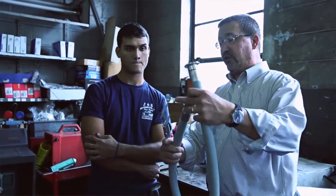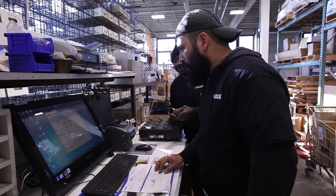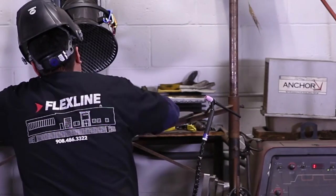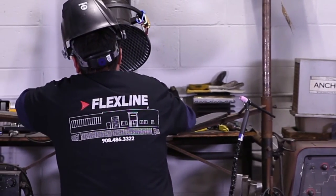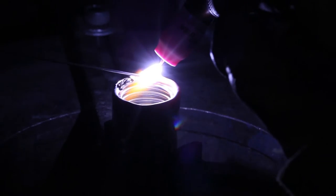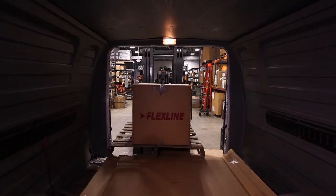A measure of how a company treats its employees is their tenure. Our employees average over 26 years of service, which is precisely why we can provide the level of expertise that enables us to retain our customers. For over six decades, Flexline's customers have rewarded us with the opportunity to produce high-quality products that are essential to their operations, and we will continue to do so for decades to come.